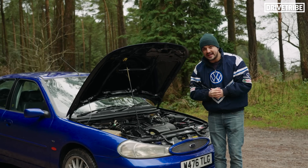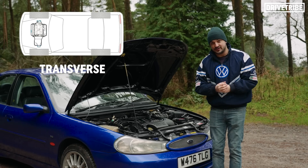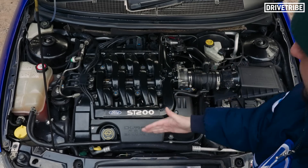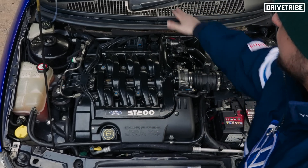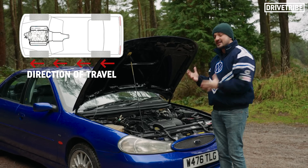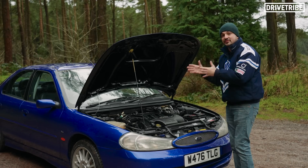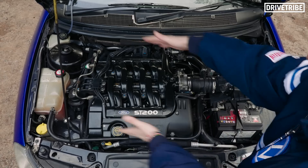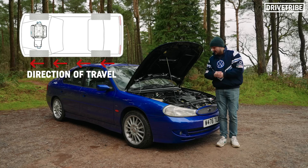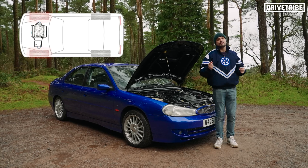Engines can be mounted two ways in a car — either longitudinal or transverse. A longitudinal engine is mounted with the front of the engine here and the back of the engine there, onto a gearbox, so it's mounted in the direction of travel of the car. That's generally used in a rear-wheel drive setup. A transverse engine, like this one, is mounted sideways, perpendicular to the direction of travel. A car with a transverse engine is generally front-wheel drive.